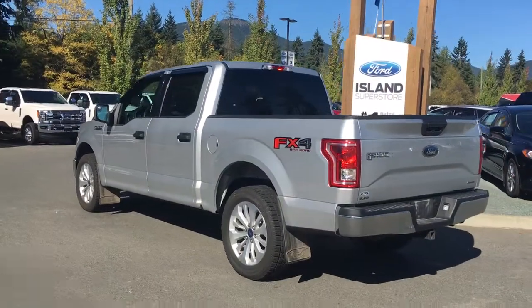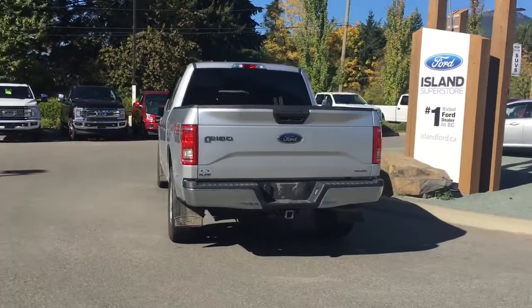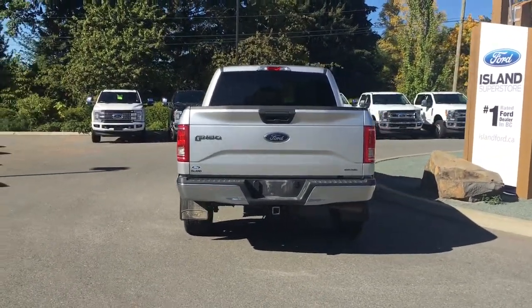It also has a 5 litre V8 flex fuel engine. It's really easy to get into this truck — just talk to one of our sales people. They'd be happy to take you out on a test drive.